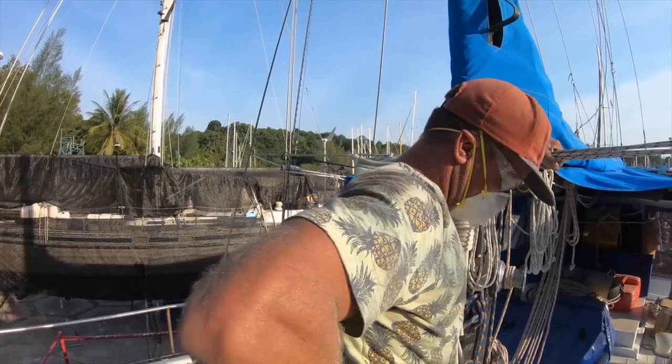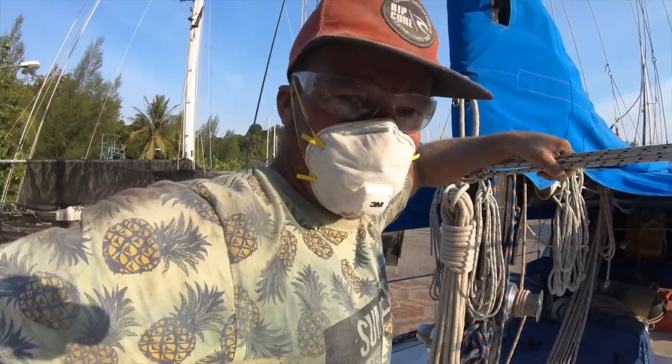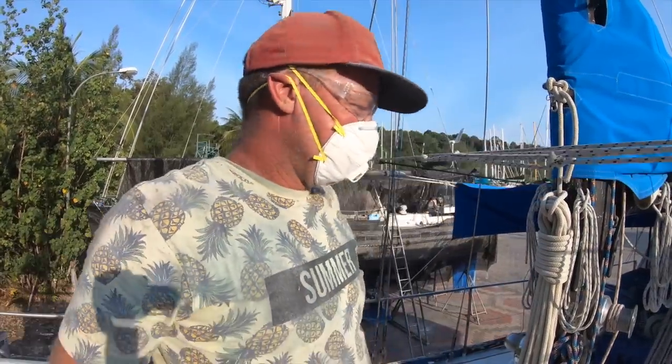How are you holding up, old dude? I feel like I'm 60. Aww, you don't look it. You look 55.